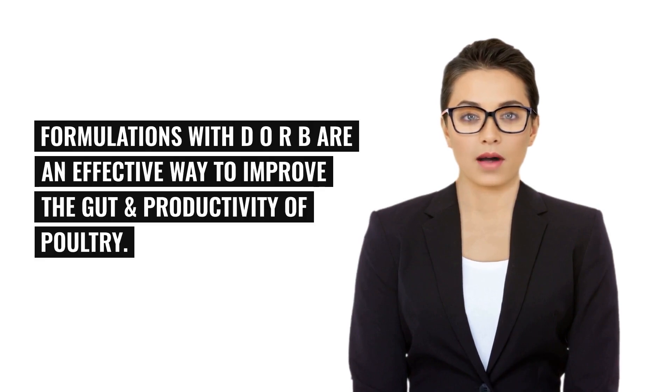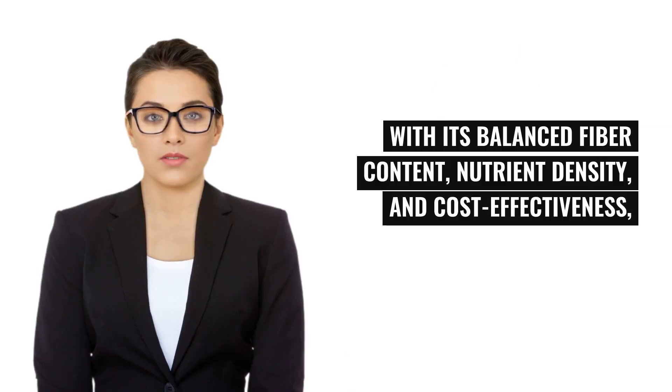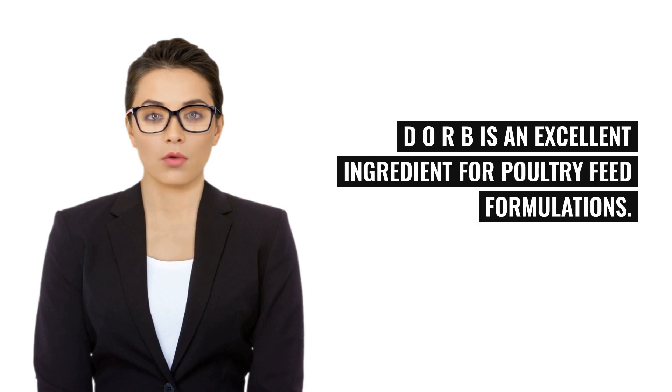Formulations with DORB are an effective way to improve the gut productivity of poultry. With its balanced fiber content, nutrient density, and cost-effectiveness, DORB is an excellent ingredient for poultry feed formulations.